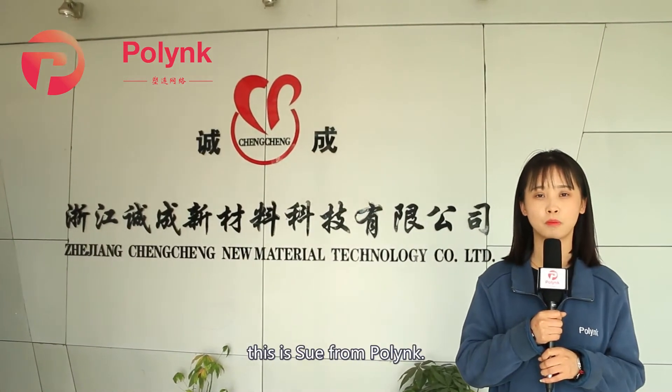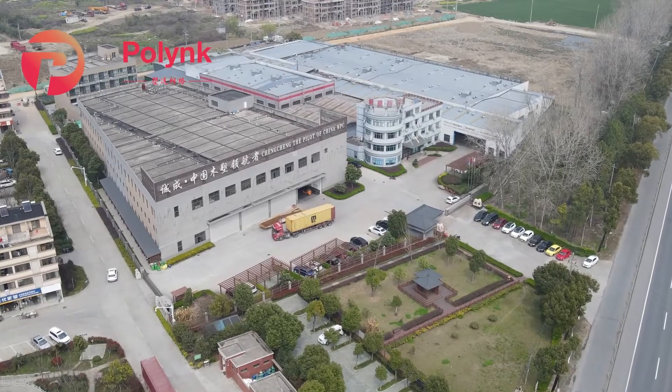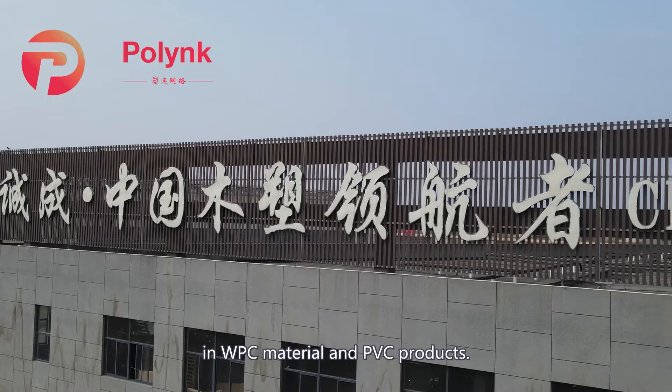Hello everyone, this is Su from Poilink. We are now in Zhejiang Chen Chen New Material Technology Company. It is a professional manufacturer specialized in WPC material and PVC products.